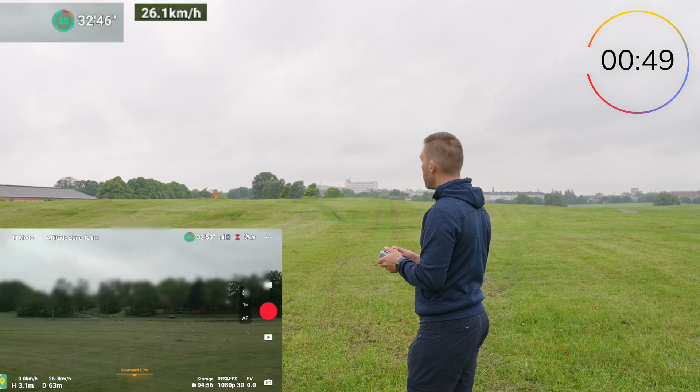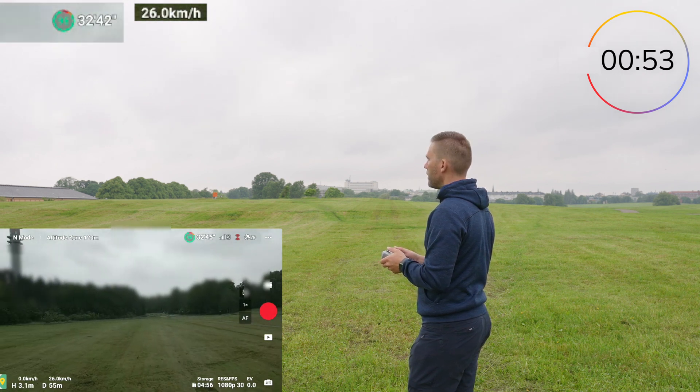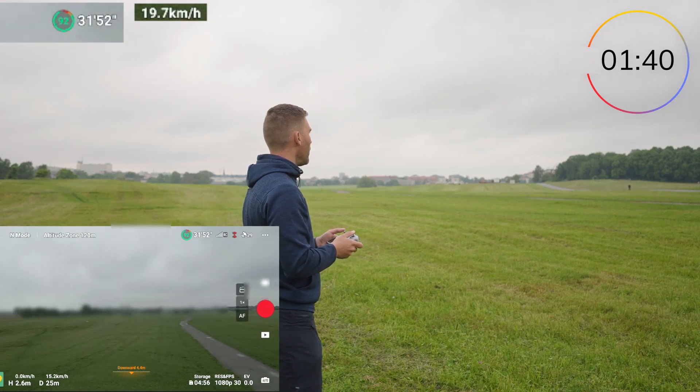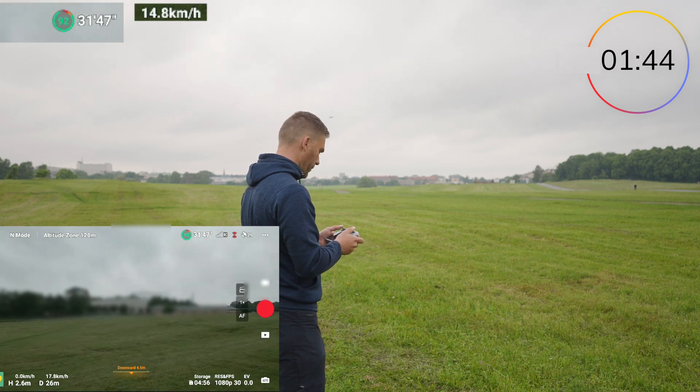The drone says we have 32 and a half minutes of flight time left. There's a little wind but not much at all, and DJI claims that this flight time is achieved when it's wind free.